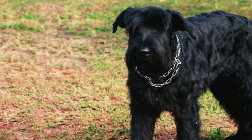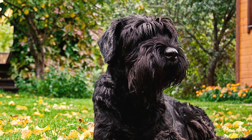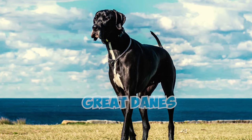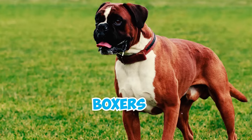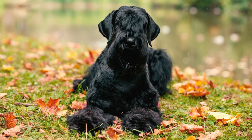Number twenty-three: throughout history, giant schnauzers served as loyal guardians for German breweries, and their strong commitment to this tradition is a testament to their lasting legacy as brewery protectors. Number twenty-four: the breed's origins involved a blend of several dog breeds including black Great Danes, German shepherds, Rottweilers, Dobermans, Boxers, Bouvier des Flandres, Thuringian shepherds, and the standard schnauzer.